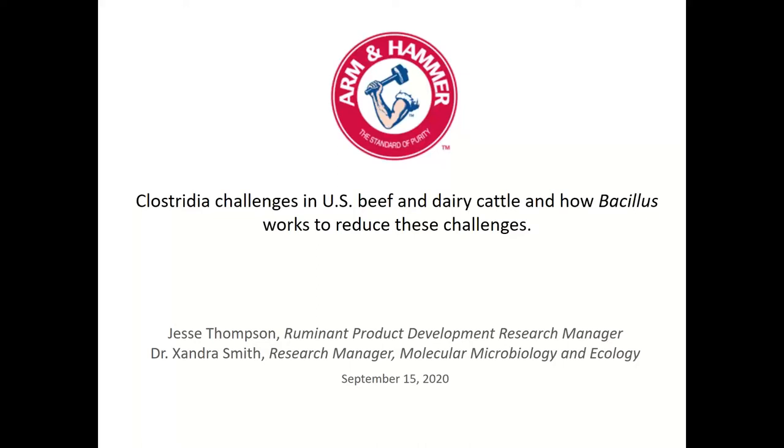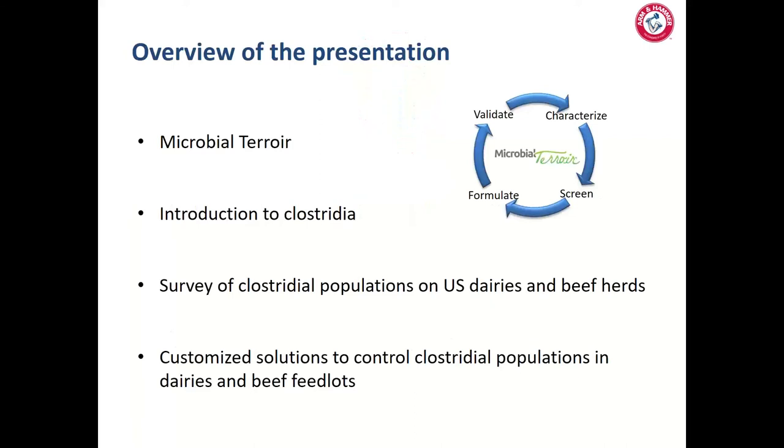Thank you Tom. Today we'll start with the microbial terroir process and outline how we're assessing microbial challenges in dairy systems. Secondly, we'll go over an introduction to Clostridia, our primary focus of bacterial challenges in dairy and beef industries, and the survey results from sampling dairies and beef feedlots across the United States — what Clostridia populations and levels we've found. Then we'll touch on outcomes when we shift levels of Clostridia, specifically Clostridium perfringens, in the dairy industry.